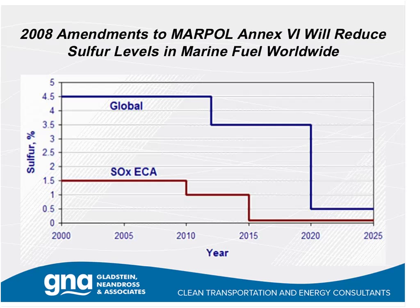MARPOL Annex VI is the governing document that governs air pollution from ships worldwide. It is implemented by the International Maritime Organization and its member states out of its headquarters in London. In 2008, amendments were passed to MARPOL Annex VI that will reduce sulfur levels in marine fuel worldwide. There are two structures to these sulfur reductions: the first is a gradual reduction in global sulfur limits from the current cap of 4.5% sulfur down to 0.5% by 2020.